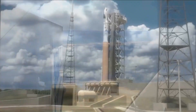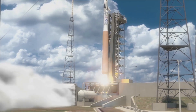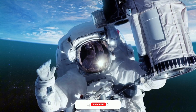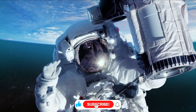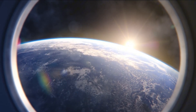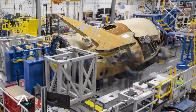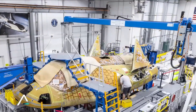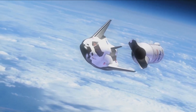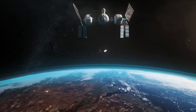As Sierra Space prepares for Dream Chaser's first flight aboard a Vulcan Centaur rocket, they're pushing boundaries further still. Their LIFE — Large Integrated Flexible Environment — space station technology recently achieved a remarkable milestone during pressure testing, reaching 255 PSI, the highest pressure ever recorded for their innovative inflatable habitat design. During the test, CEO Tom Weiss gathered his team and said: 'What you're looking at isn't just a pressure vessel — it's humanity's next home in space.' His words captured the essence of Sierra Space's mission: to make space not just accessible, but habitable.